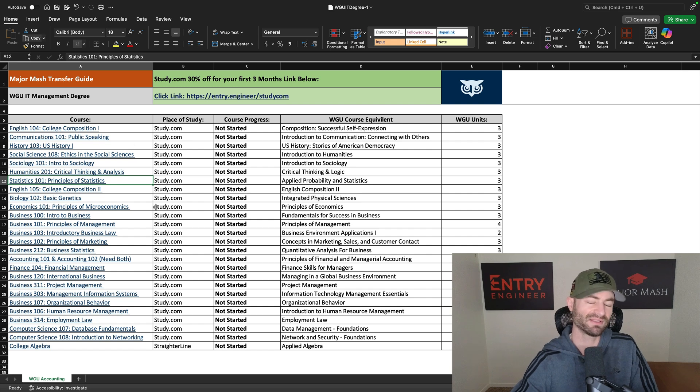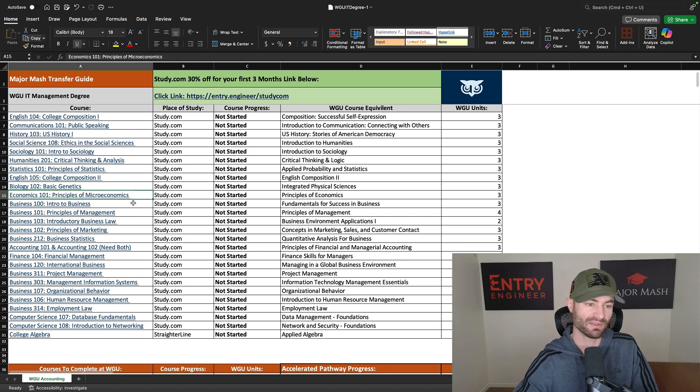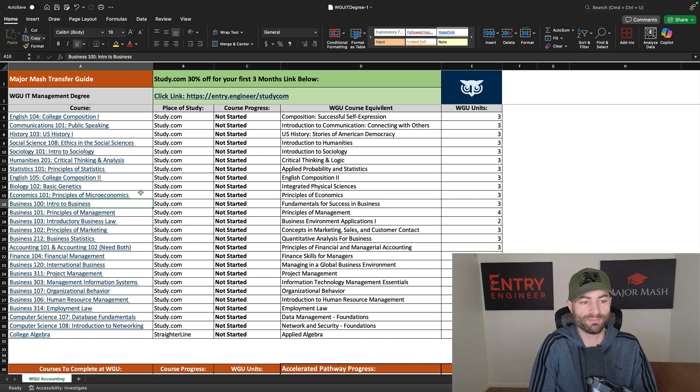These timelines assume at least five hours a day. I know some of you work full-time jobs and have kids, but these videos are teaching you how to complete four years of college in one year — it's not a walk in the park. Basic Genetics is an easy two or three day class. Economics will probably take six days. Intro to Business is one of the easiest courses on study.com — you could fly through it in one or two days. Principles of Management and basically all these business courses are three to four days at most. Business Stats, being a math course, will take six or seven days.